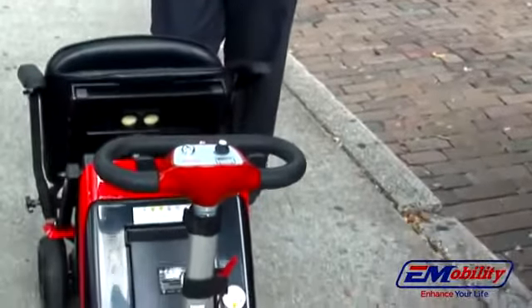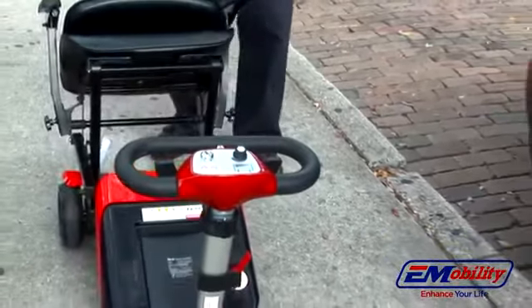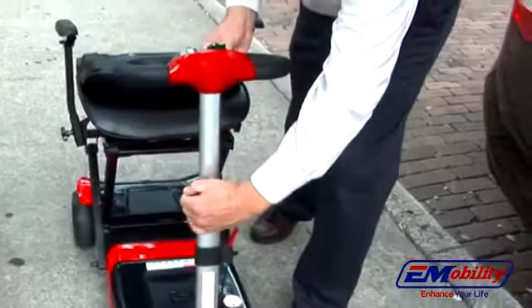Opening the Transformer is as easy as turning on your television. It folds and unfolds with no tools or disassembly required. It has a telescoping tiller that adjusts to just your right height.